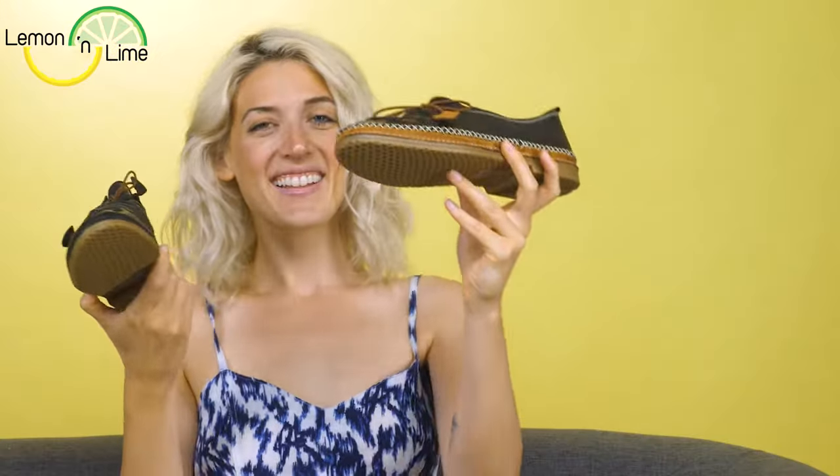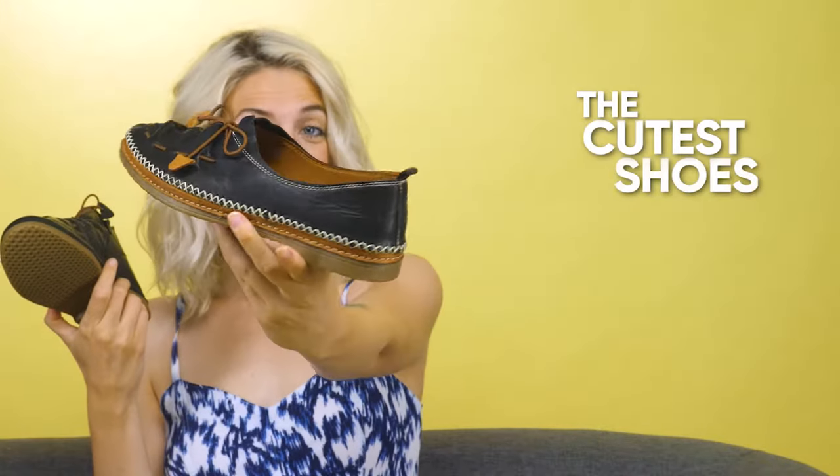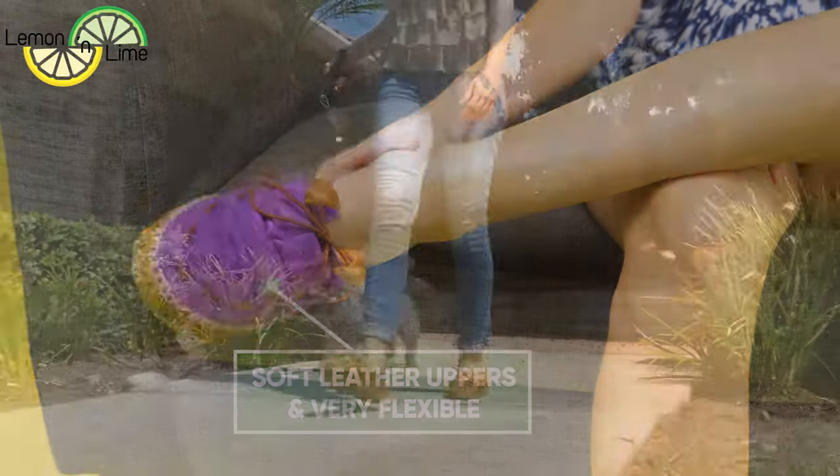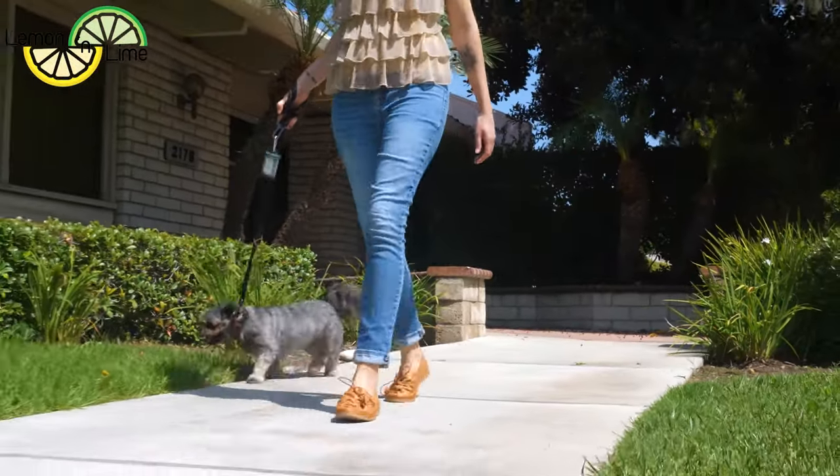I have been looking for the perfect everyday shoes forever. My best friend got me the cutest shoes by Lemon and Lime. They have insanely soft leather uppers and are very flexible. They hug my feet all day for walking comfort.